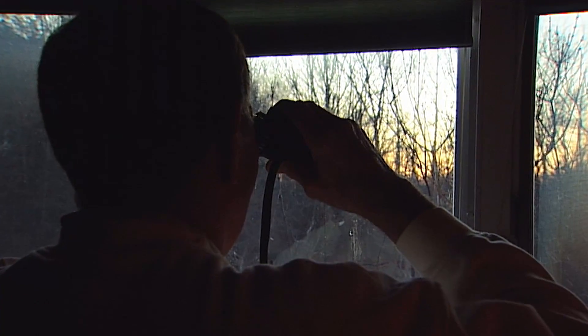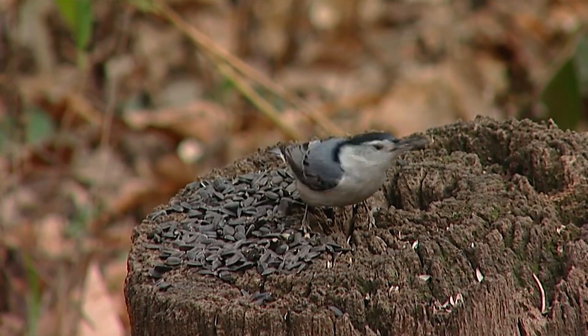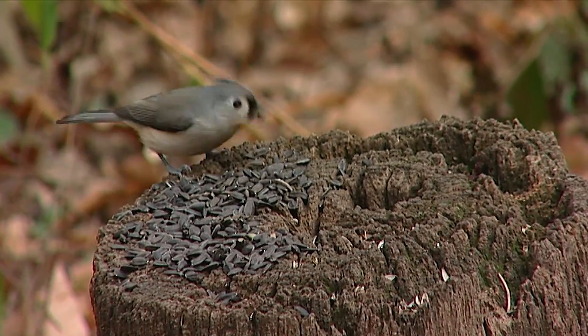For the serious birders, Pandy recommends keeping a bird journal — noting the date, which birds you saw, and approximately how many of each species. Just because a bird is coming today doesn't mean it's going to be coming tomorrow, so bird feeder information is very important for us to collect and to know.